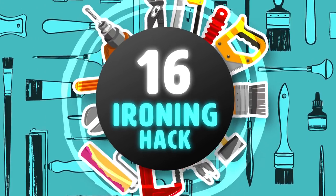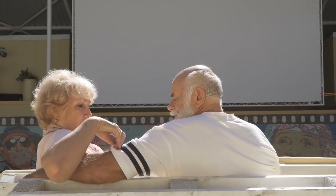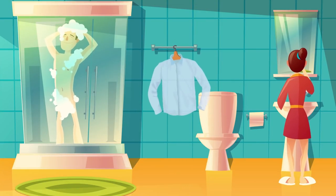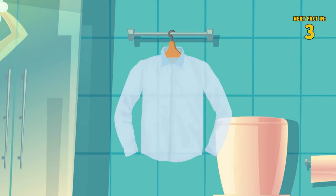Hack 16: Ironing Hack. When you are traveling or simply don't own an iron, you have to figure out a way to remove those annoying wrinkles that no one has time for. Need to iron a shirt but don't have time? Hang it up in the bathroom as you shower and all the wrinkles will come out. The humidity of the bathroom clears those wrinkles right away!